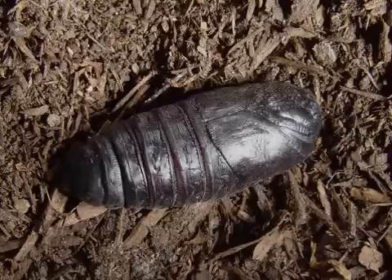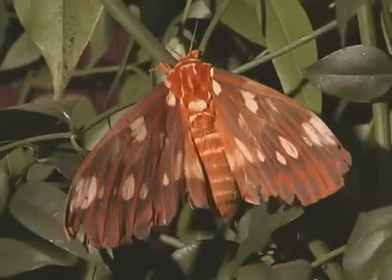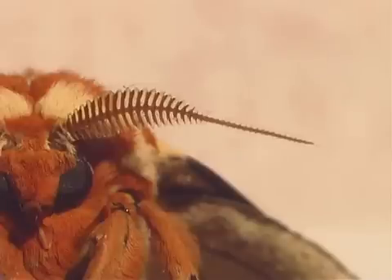When the moth ecloses, or emerges, from the pupae, the adult regal moth has a wingspan of 9 to 15 centimeters. The females are usually larger than the males. Both males and females have feathery antennae.